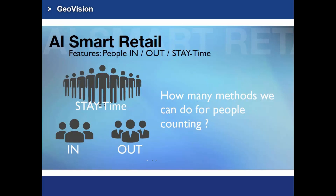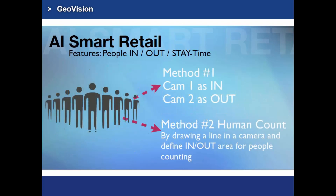How many people counting methods does the AI Smart Retail support? Let's take a quick look at them one by one. Method 1: you will need two cameras to monitor the entrance and exit separately, so it can help you count the number of people entering and leaving your store. Such information will be very useful for managing staff or store layout in order to maximize customer satisfaction.